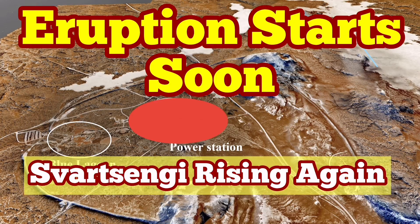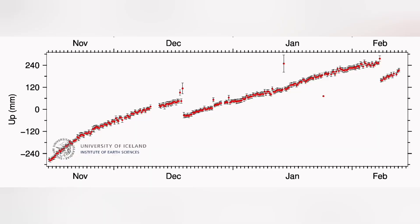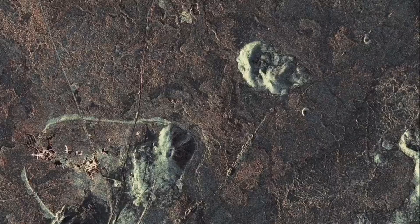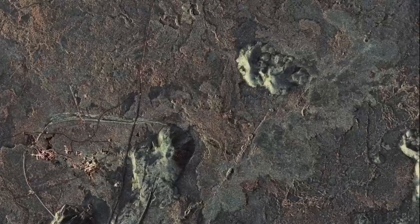There is a pattern in the eruption in the Svartsengi volcanic system. We will have a land uplift, as we had in December 2023, followed by a sudden rise in the magma level measured by GPS, then a fall. This will be followed by an eruption in less than a few hours. This is the MBL camera showing that, and this is the SAR radar image showing the spread of the magma around the Svartsengi area.